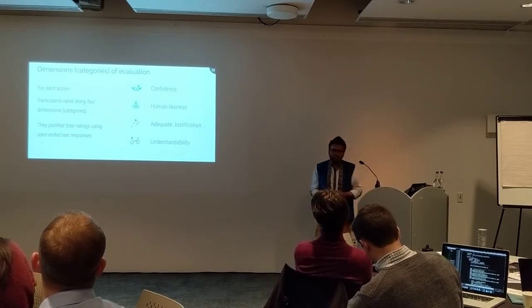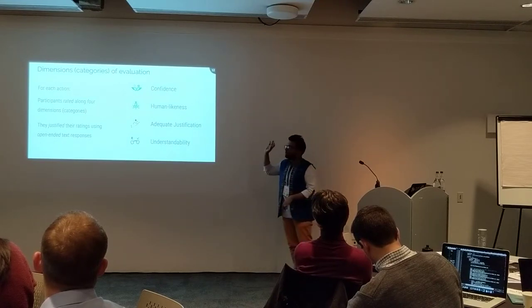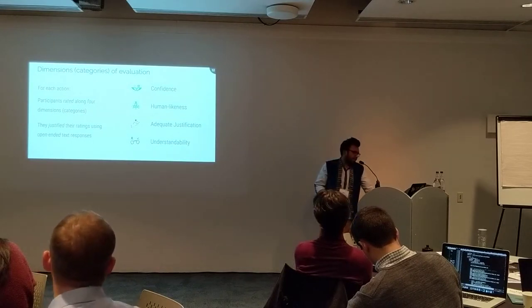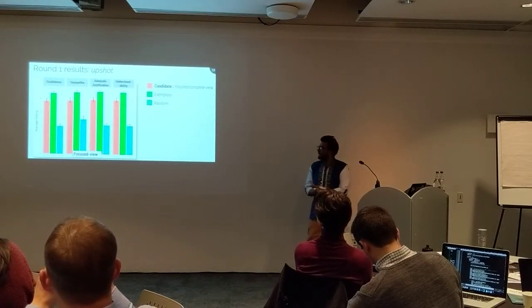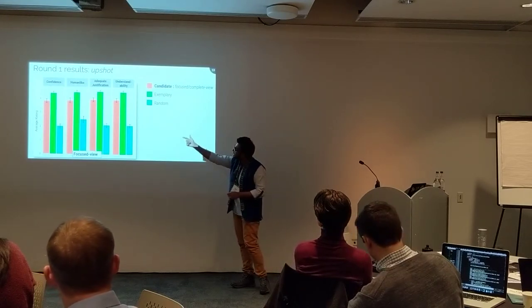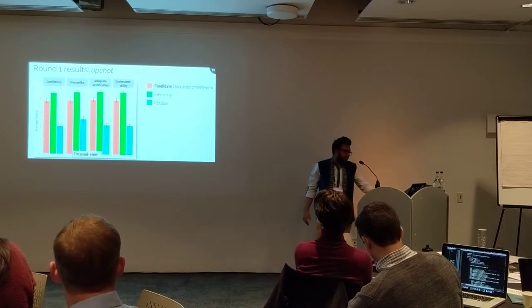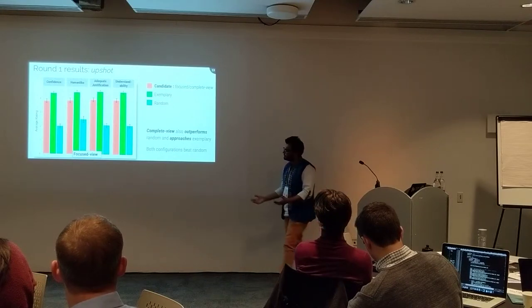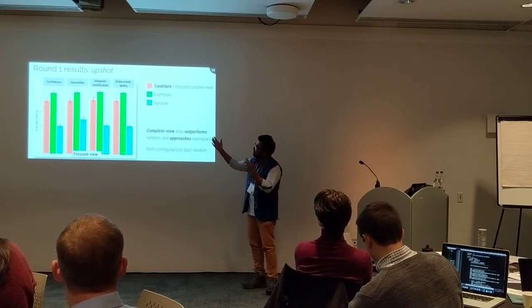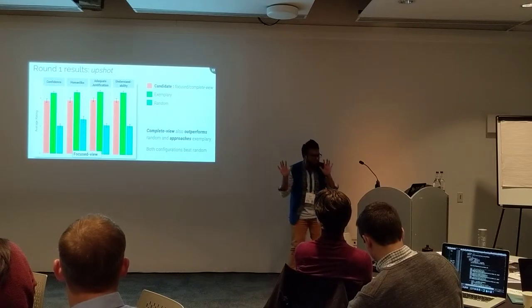The four dimensions are: confidence, human-likeness, adequate justification, and understanding. In the diagram, at every single point the red beats the blue for each dimension — red is our candidate, blue is random, and green is the exemplary. Both for focused view and complete view, the perceptions of our machine-generated rationales far superseded those of random. Good news: it's not garbage. There's some learning going on, so we have confidence this may work.